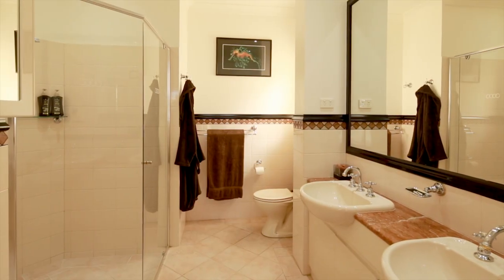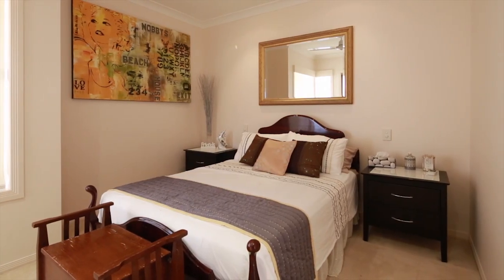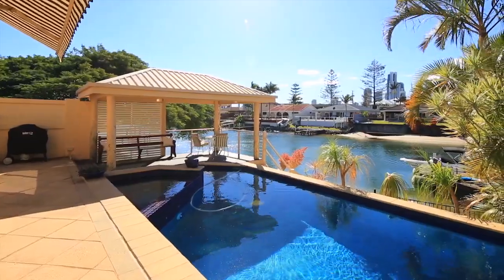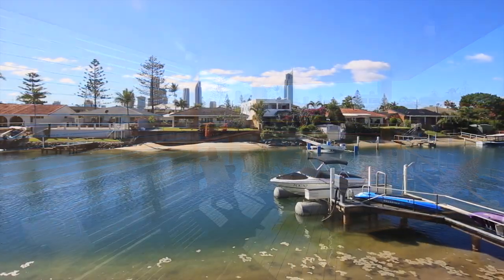With off-street parking for up to four cars, a high ceiling in the lounge area, an entertaining deck by the pool, and a heated spa leading down to the jetty, you could easily walk to Isle of Capri or Chevron Island. Villa 1, 29 Vespa Crescent, Surfers Paradise.